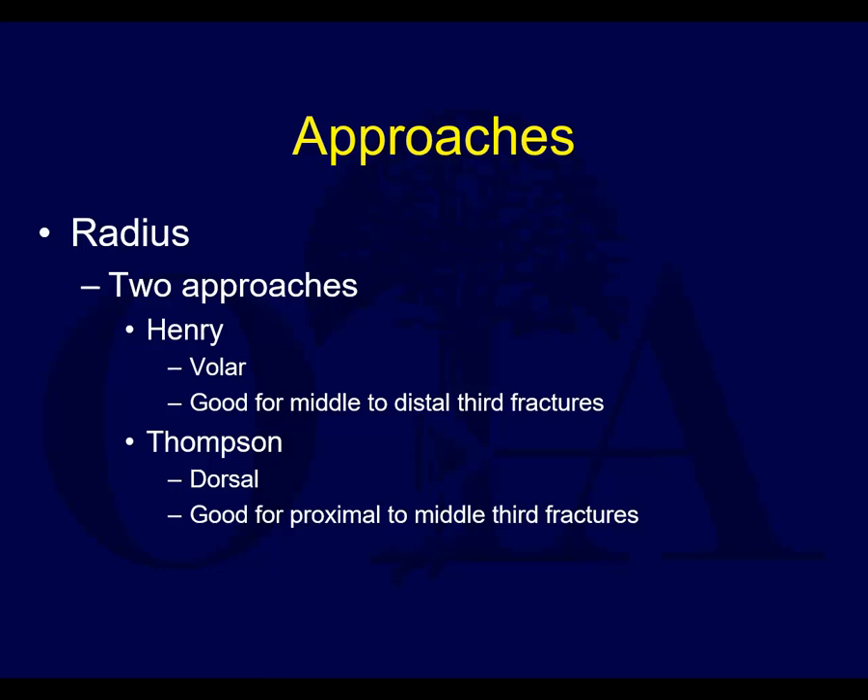The radius can be approached either from a volar Henry-type approach, which is commonly done in the middle and distal thirds. When you get proximally, the problem is you get very deep, the radial artery kind of crosses your field, and in a larger or more muscular patient it can be very difficult getting down there. The Thompson approach, however, can be a little easier when working proximally.